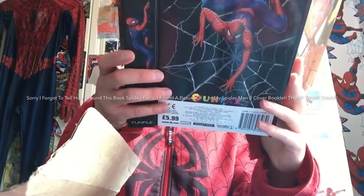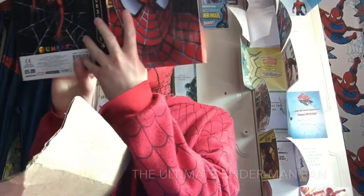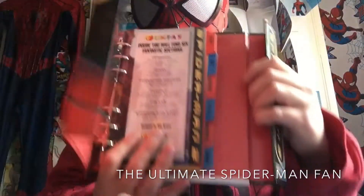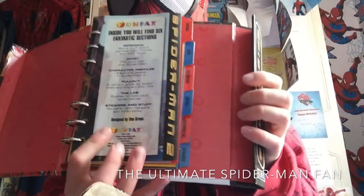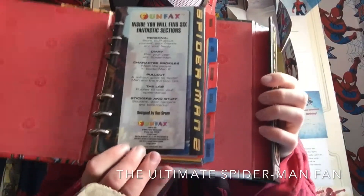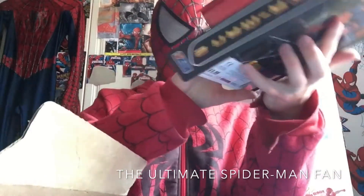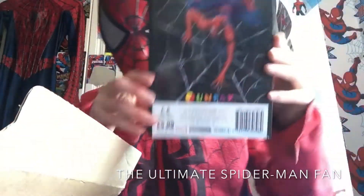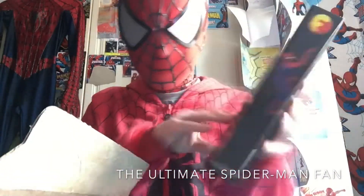This is basically just like a file, for those of you out there who don't know — it's a file. I'm not going to turn the page because there's just personal stuff on there. But basically, that's all it is. This is the Spider-Man 2 fun facts.